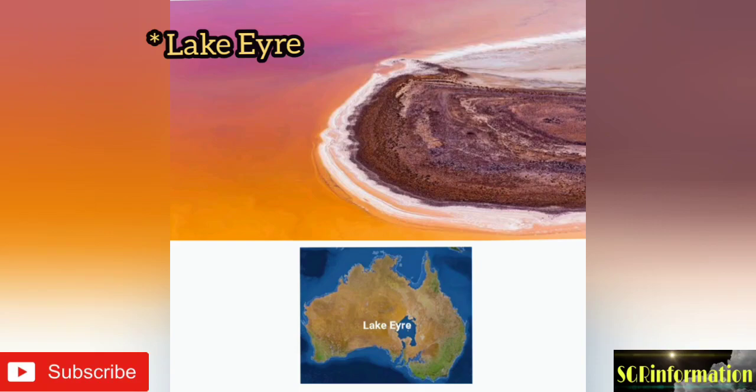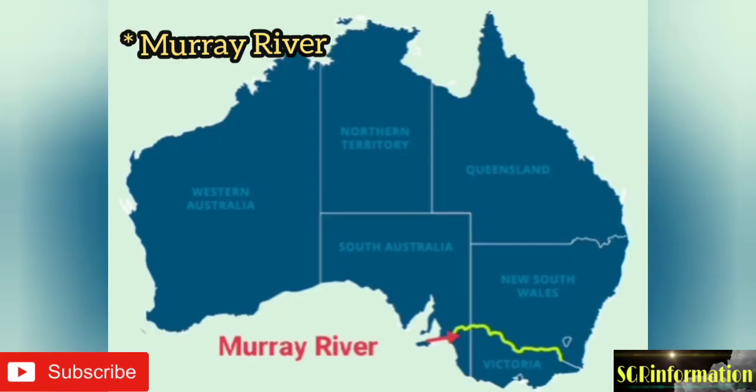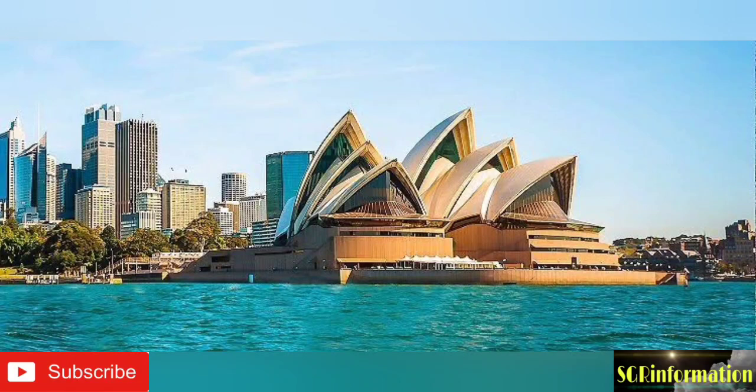Lake Eyre is the largest lake of Australia. Western Australia is the largest state of Australia. The Murray is the longest river of Australia, located in the south-eastern part of Australia. If you like this video, don't forget to subscribe, like, and share the channel.